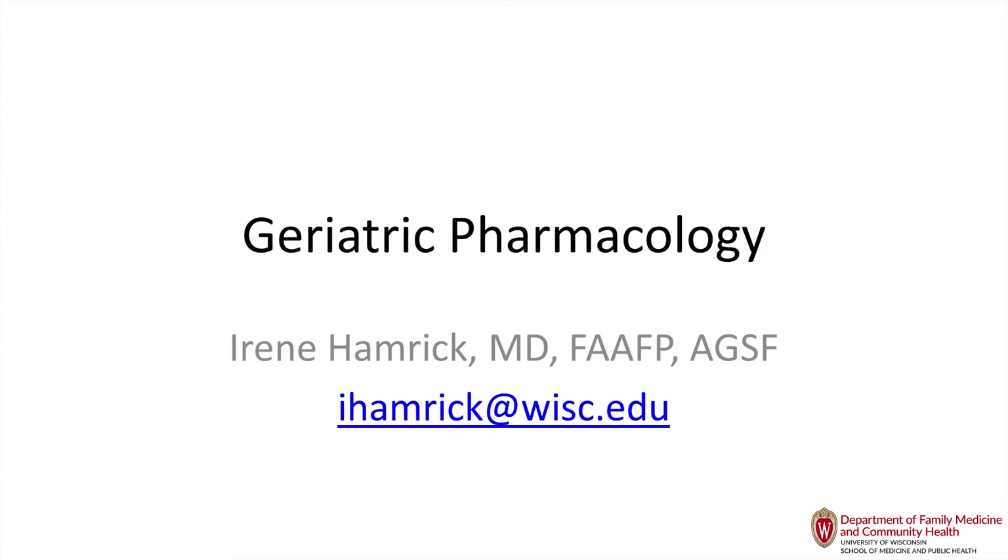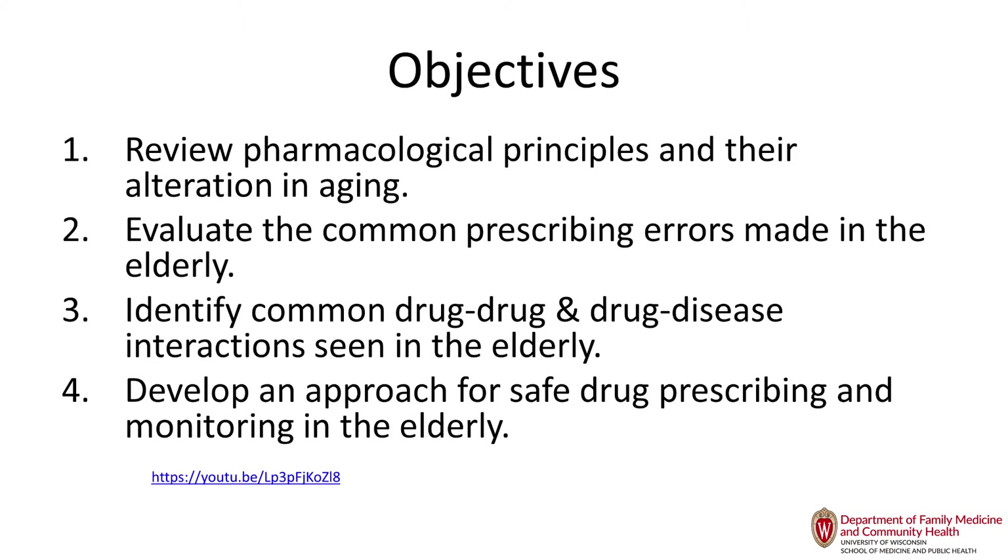We'll talk about pharmacological principles and how they are affected by normal aging changes. We'll talk about common prescribing errors that we make, drug-drug interactions, and then how to approach safe prescribing in older adults.